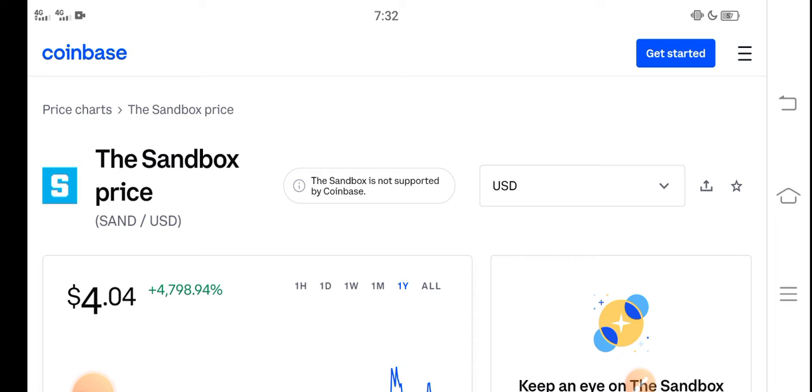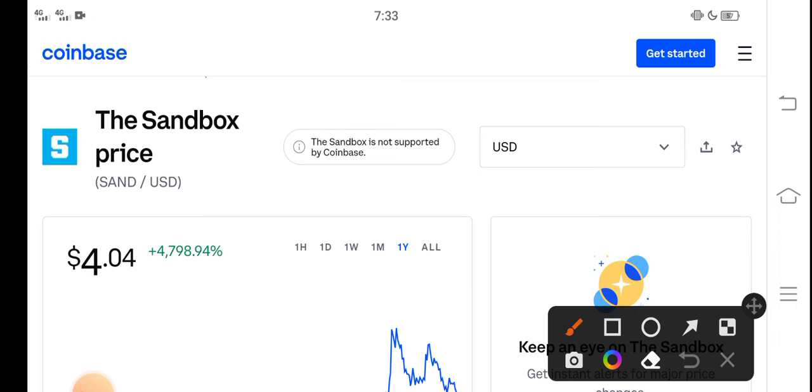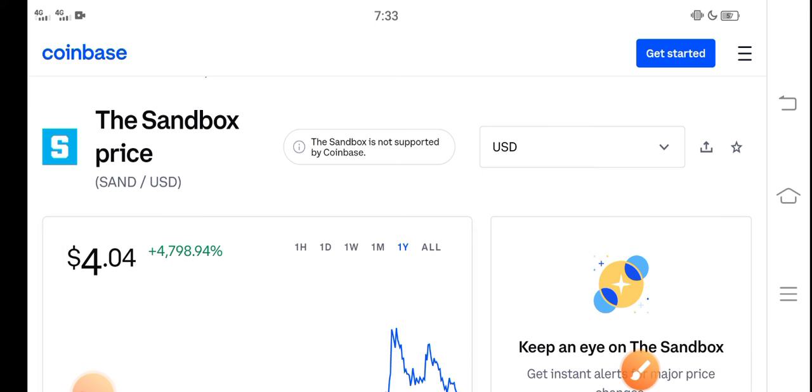There is a great pump opportunity for all of you. Please click the subscribe button and hit the bell icon for notifications. Right now the price of Sandbox in the market is about $4.04 USD.